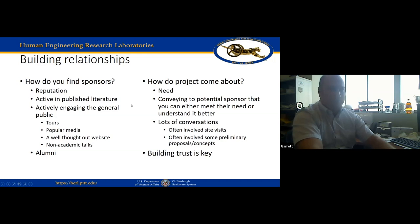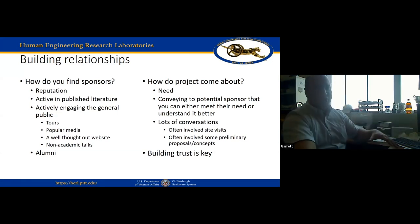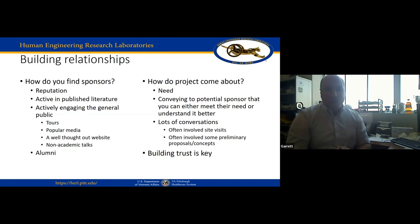Have a well-thought-out website — it's your portal to the world. Relevant, concise, up-to-date information matters. You'd be surprised how many people find you simply by Googling your name. Another really important source is alumni. Everybody in SHRS has outstanding alumni who are great advocates. Pitt alumni are everywhere, especially in the rehab field. It's always good to engage them — they can be a real way to develop those industry relationships.